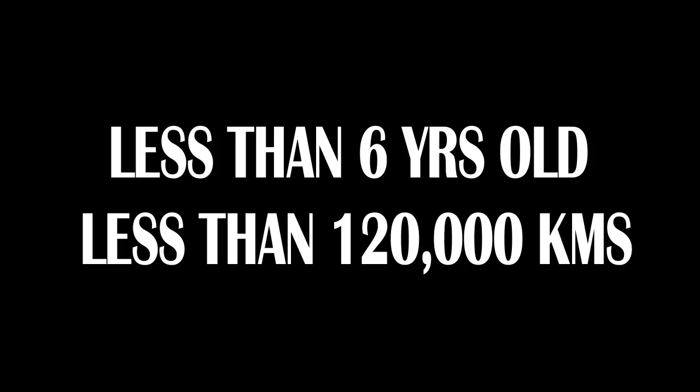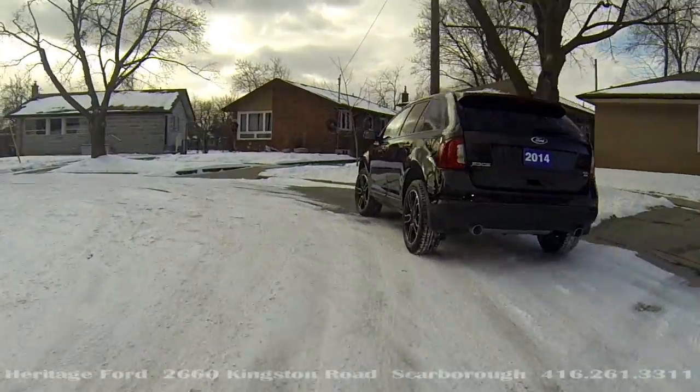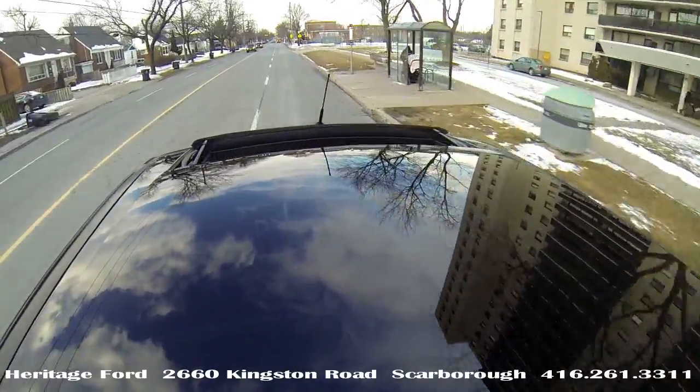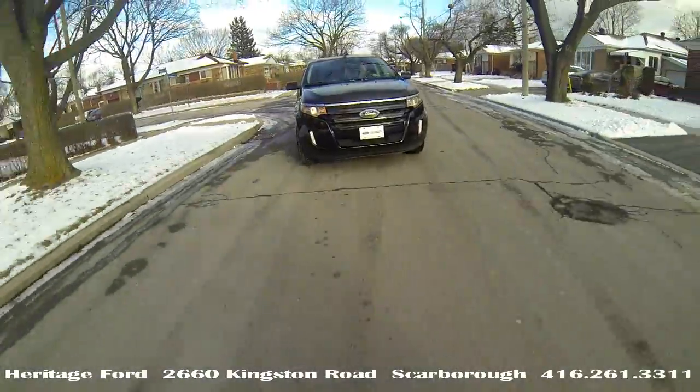The vehicle must be less than six years old and less than 120,000 kilometers to qualify for CPO. Certified Pre-Owned — treat yourself to secondhand with complete peace of mind. And while you're at it, enjoy the panoramic glass moonroof.